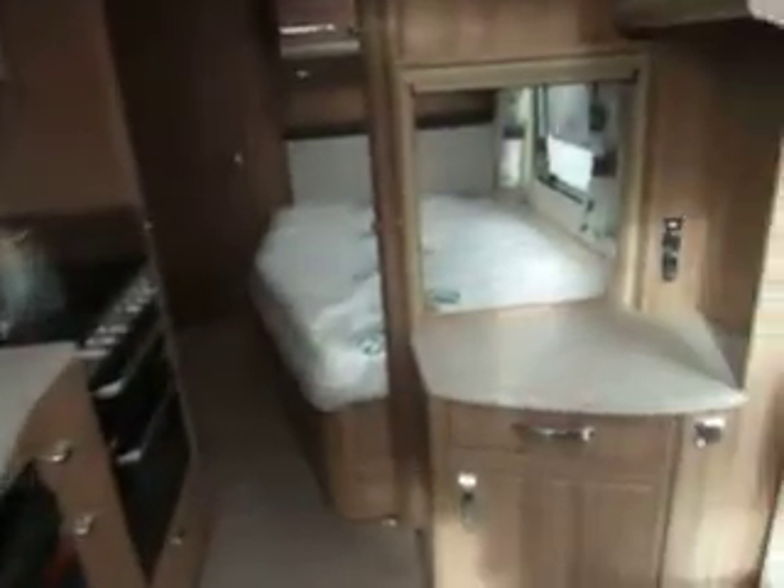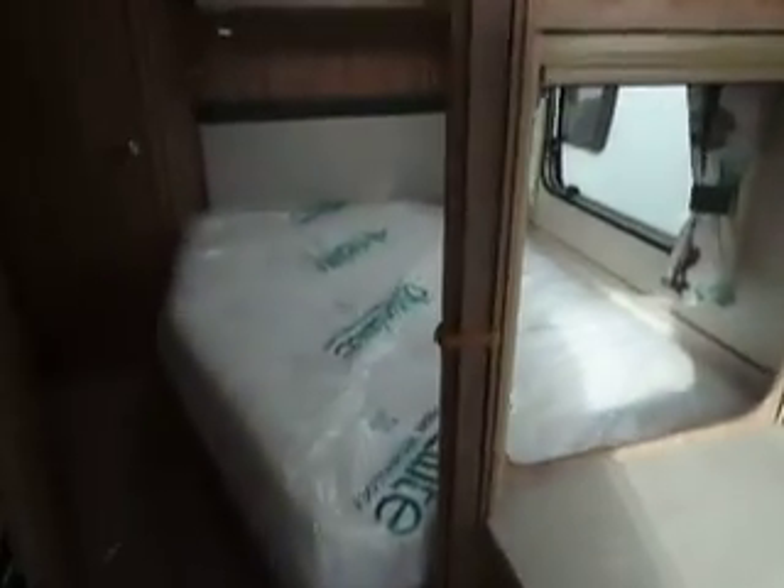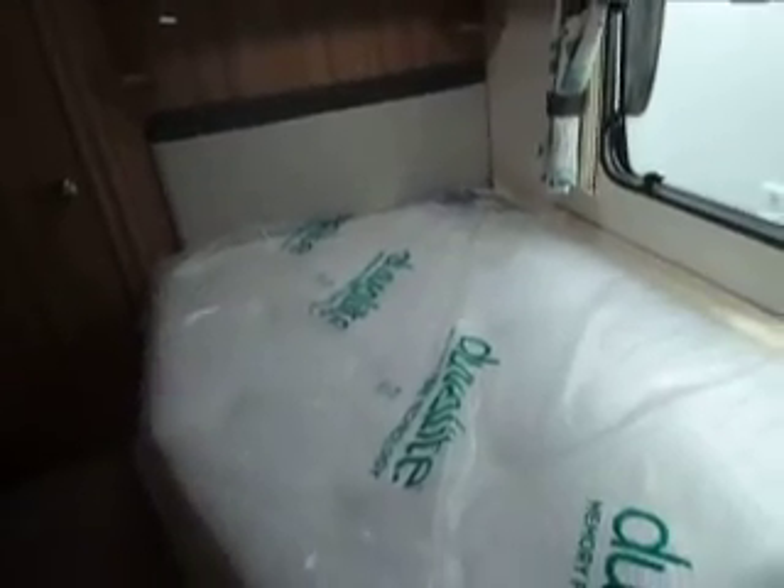Going back down the van, there is the small work surface which is the TV station, and then into the bedroom where we have the side fixed bed with Duvalite mattress.